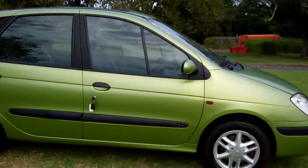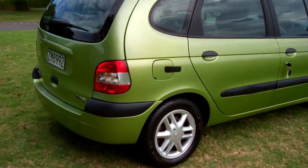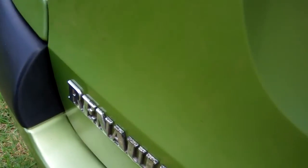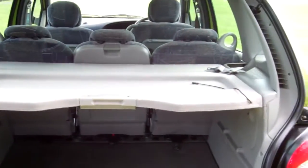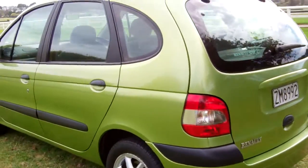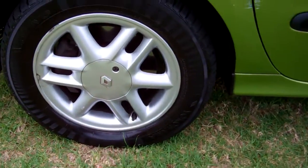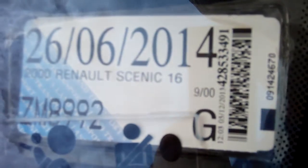New Zealand new, last owner five years, in the green colour — very popular. There's plenty of boot space, and this model has the rear parcel tray. It's on a set of alloy wheels, size 15 inch. This is the RX-E model, registered through to six months, 2014.